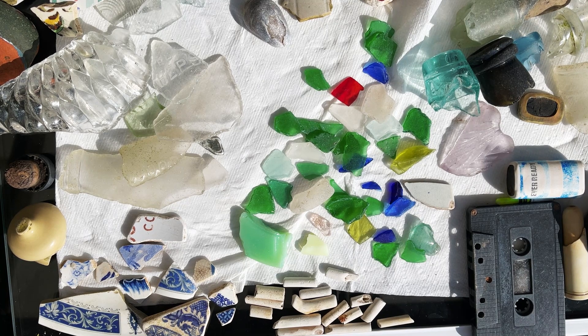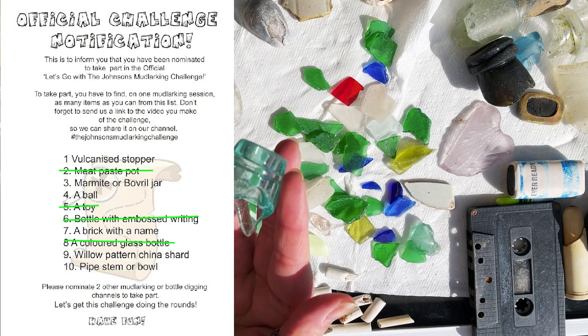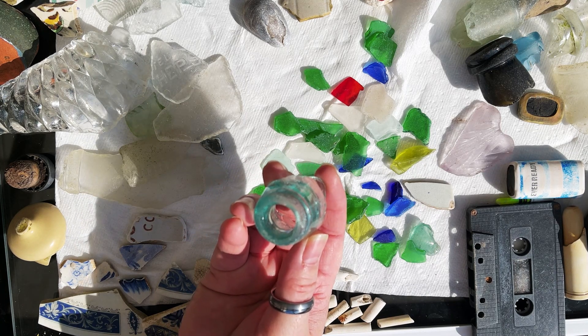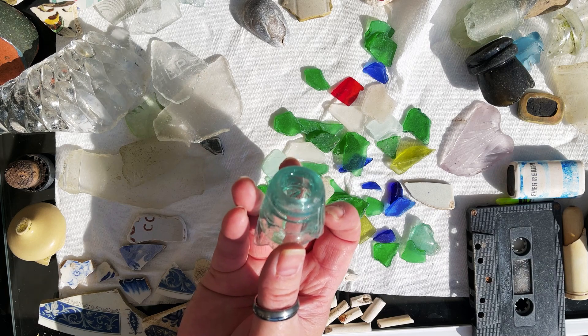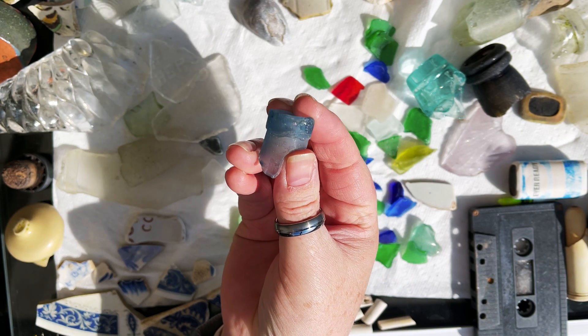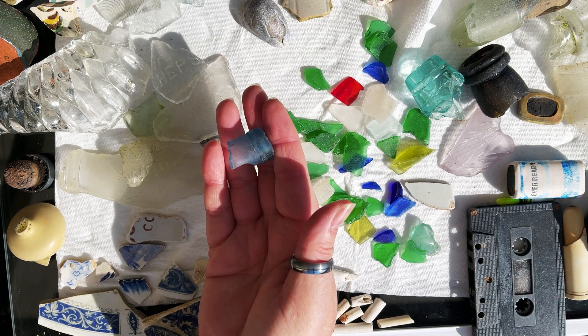Number seven: a brick — yes, we found a brick. We didn't bring it home because we have no need for it, so this is a photo of the brick we found. Number eight: a coloured glass bottle. Again we didn't find a whole bottle. We have the neck of a bottle which is an aqua colour — I'm wondering if this is the top of a codd bottle. Also we have the neck of a tiny blue bottle. So it's a coloured bottle, just the neck.